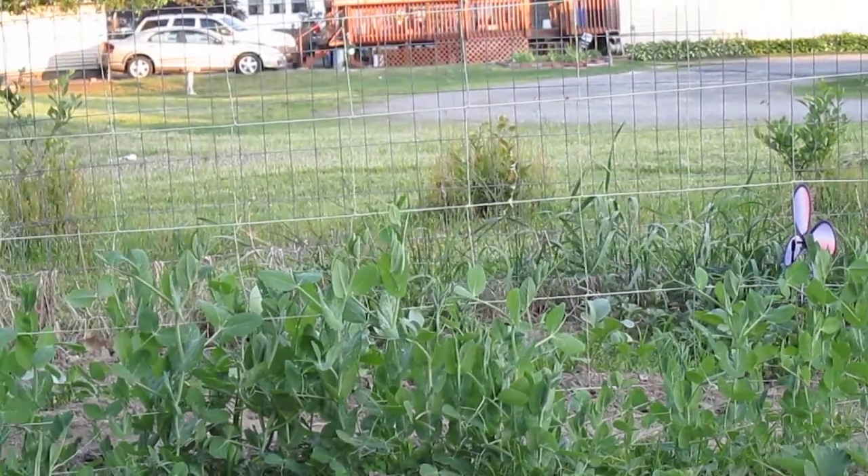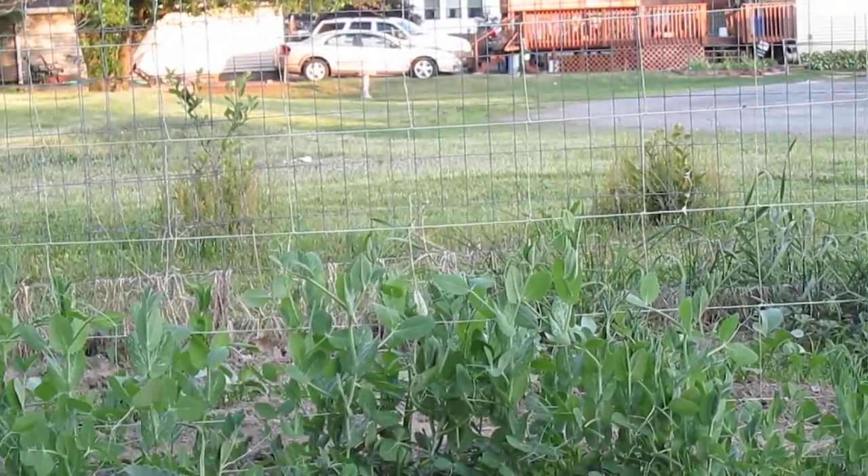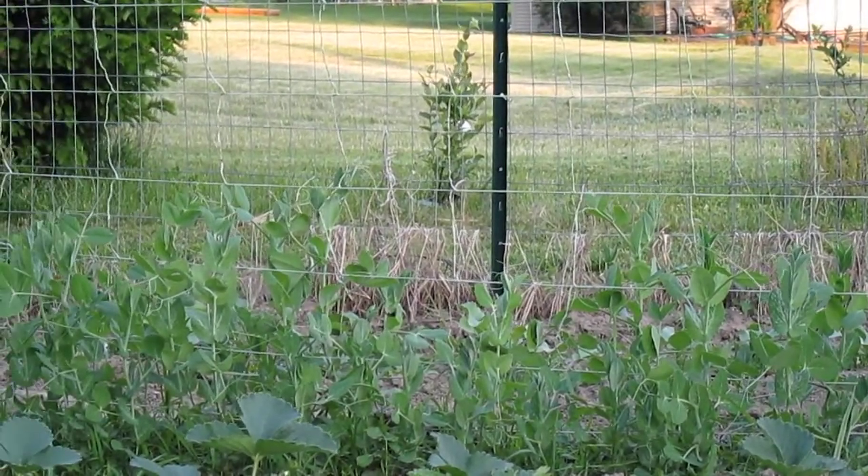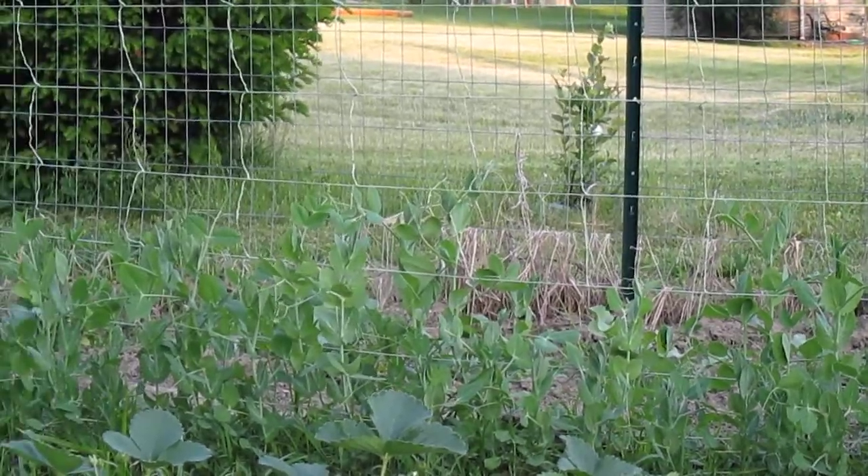You're now looking at the Little Marvel Peas. They're starting to climb the trellis, as they're supposed to. I would probably say within the next month I should hopefully have some peas.